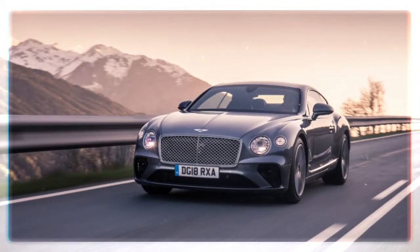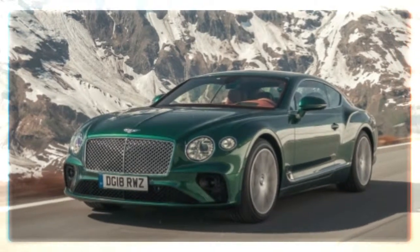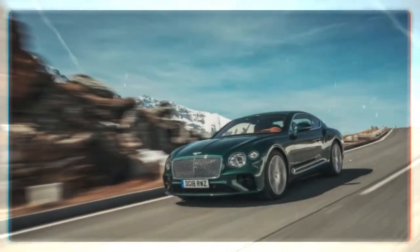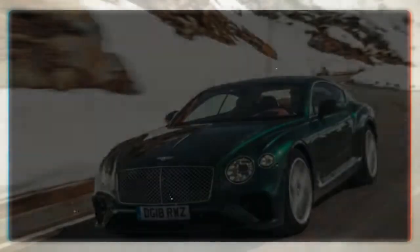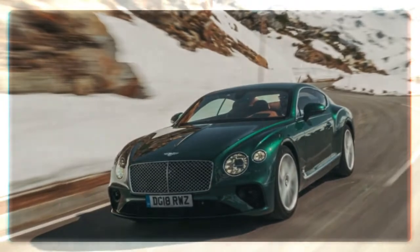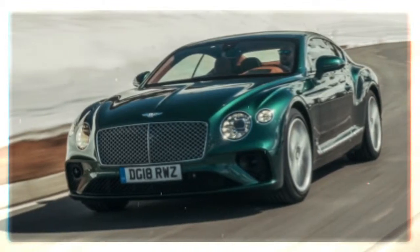That newfound agility comes in no small part from riding on the same new platform as the Porsche Panamera. The previous generation shared the same foundation as the Volkswagen Phaeton, a compromise that resulted in a less than favorable engine placement. This time the front wheels have been edged forward for a better 55-45 balance.